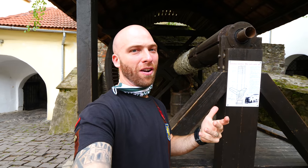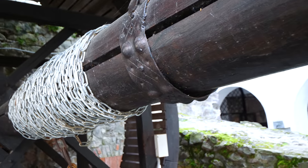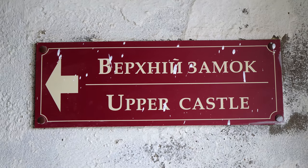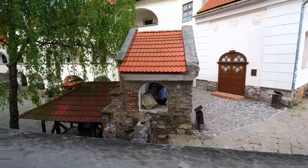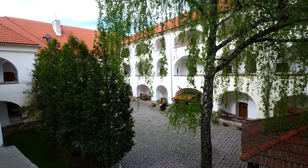We exited the museum and came back into the courtyard, where we noticed the castle water well dating back to the 14th century — it goes 76 meters deep to the bottom of the hill. We keep making our way up, with more views overlooking the castle — lower castle, upper castle. Unfortunately, because it's 5:40 now, all the other exhibitions are closed. Try to get here by 4:30 at the latest if you want to see the museum, exhibitions, and explore the grounds.